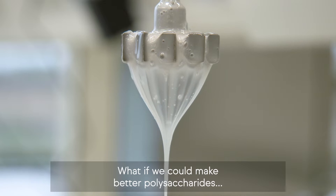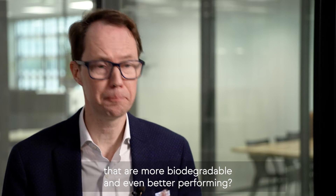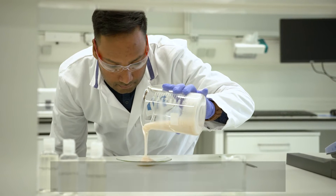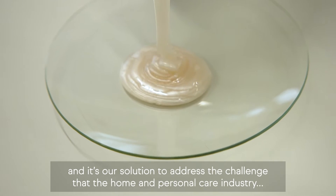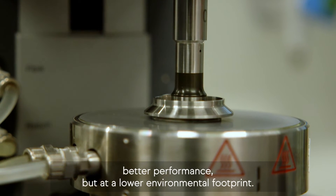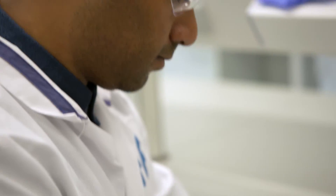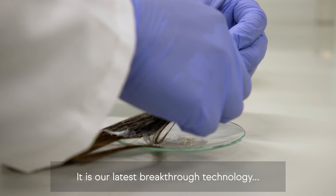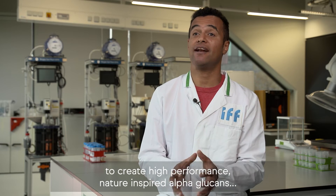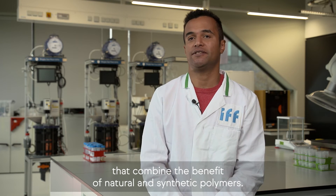What if we could make better polysaccharides that are more biodegradable and even better performing? DEB has been in the making for more than a decade, and it's our solution to address the challenge the home and personal care industry is facing nowadays — better performance at a lower environmental footprint. It is our latest breakthrough technology to create high-performance, nature-inspired alpha-glucans that combine the benefits of natural and synthetic polymers.